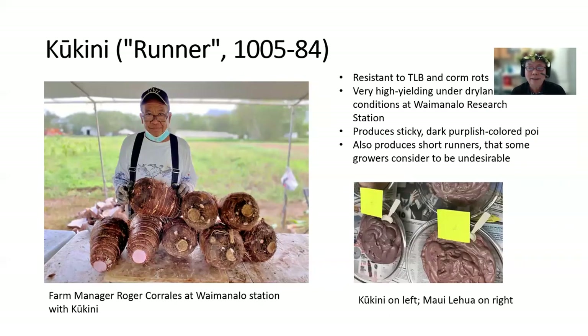Here are the five taro varieties we are preparing to release to the public. First, Kookini, or runner — this is 1005-84. It is resistant to taro leaf blight and corm rots. It's very high yielding under dryland conditions at the Waimanalo Research Station. Here is farm manager Roger Keralas at the Waimanalo station with Kookini. It produces a dark purplish colored poi — you can see it on the left, and here is Maui lehua on the right.